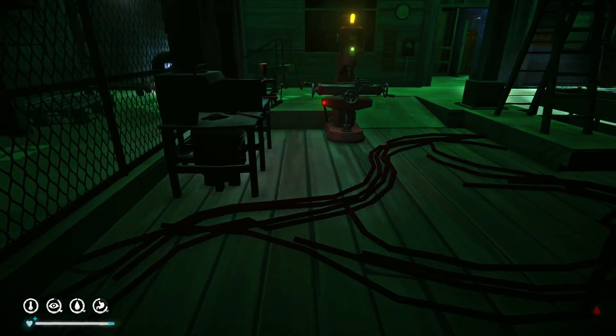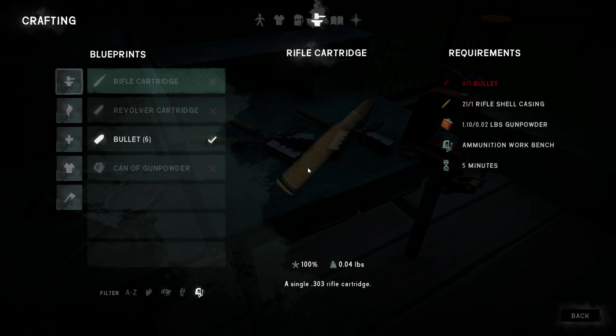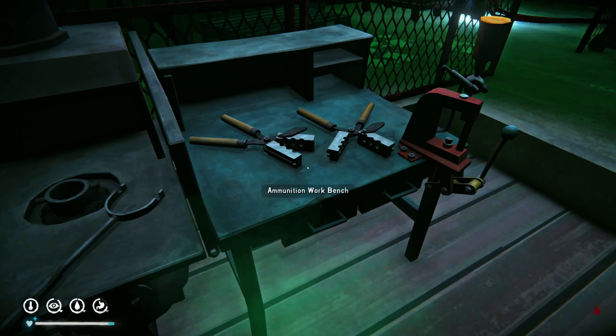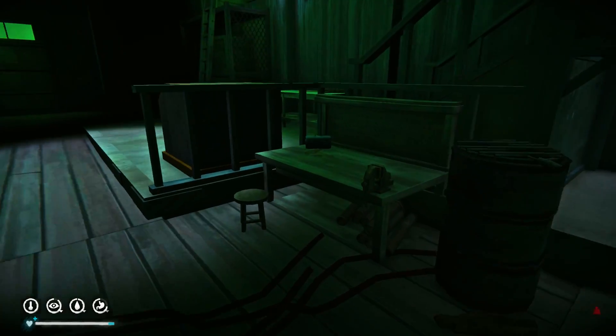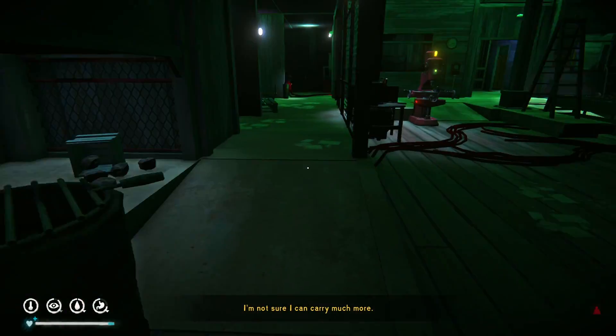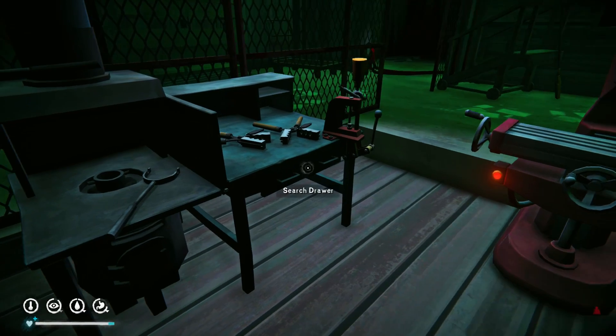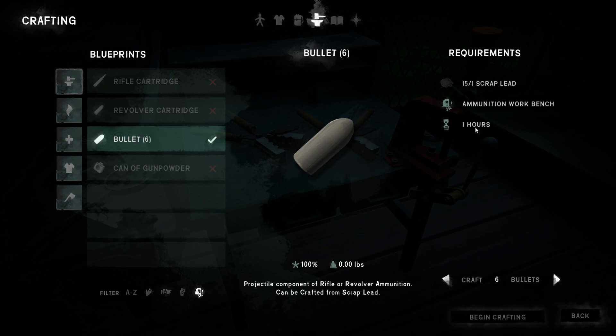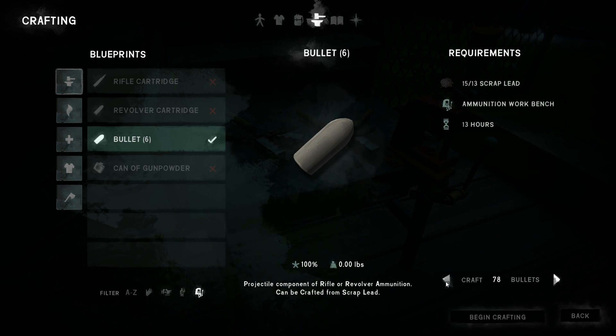Casings. All right, so bullets. I'll pick up these simple tools at least. This is the place I should have brought some advanced tools to. Still at an hour. You can make 90 bullets with just 15 scrap metal, so you don't need that much.